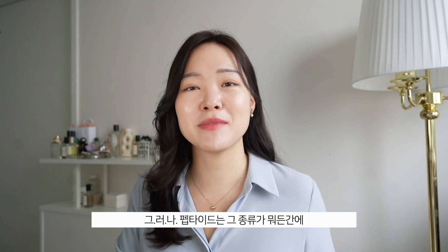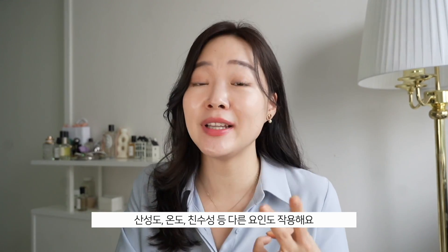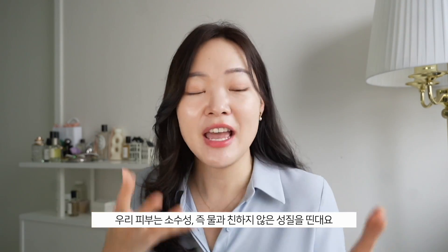However, despite whatever type of peptide it is, many studies point out that peptides are not ideal because — once again — of skin permeability. Peptides are too big to pass through our skin, and they also have characteristics like their pH level, temperature, and hydrophilic nature that make it very hard for them to permeate. Our skin is hydrophobic — it doesn't like water, which is why we don't absorb all the water when we shower. So although on a cellular level peptides show great benefits, without the ability to permeate the skin, those benefits are rendered useless.